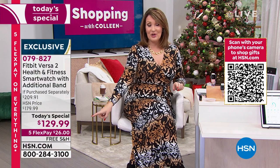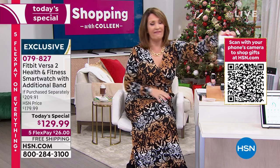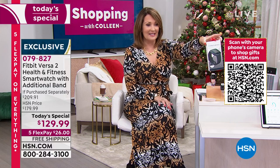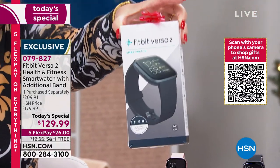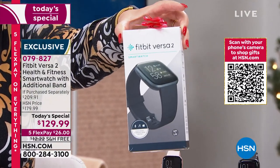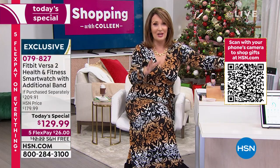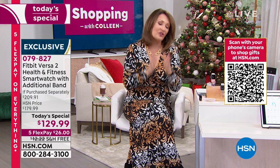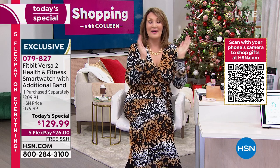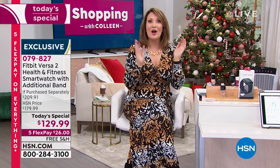$26 on flex pay — get it home, put it on, test drive it, or tuck it away as a gift. What a fabulous gift this makes for anybody on your holiday shopping list. When they see the Fitbit Versa 2 they know you pulled out all the stops — it's a $210 value coming home with free shipping for $26. Do not hang up — we're taking all your calls. When we come back we have another Saturday Steal and Judy Kroll joining us to talk about an incredible massager.